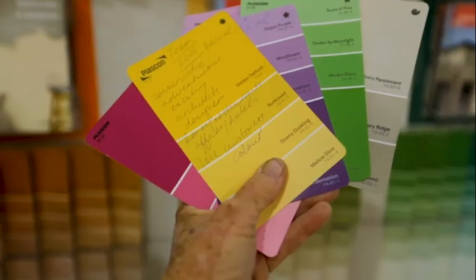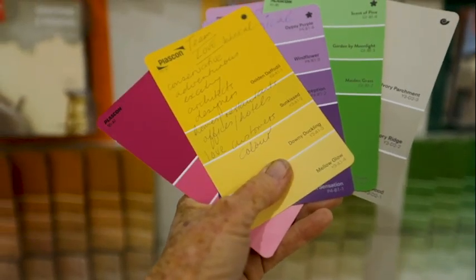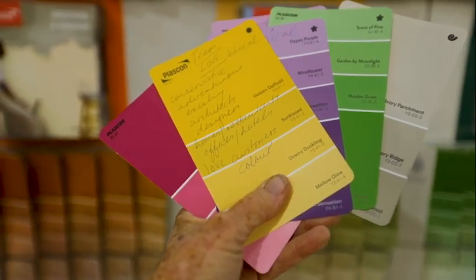We do offer colour consulting. Our team will go out to our customers and help them with their colours, then come back to the store where we will make samples for them so they can choose their colours.